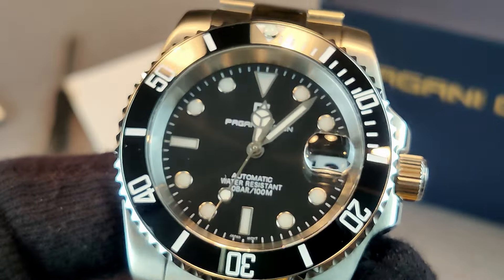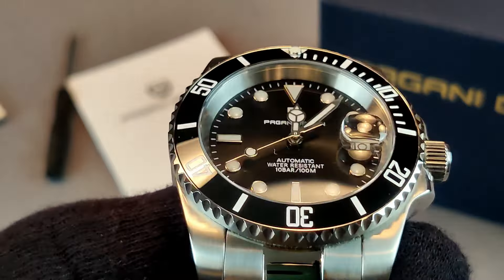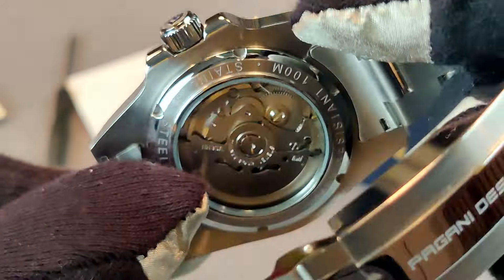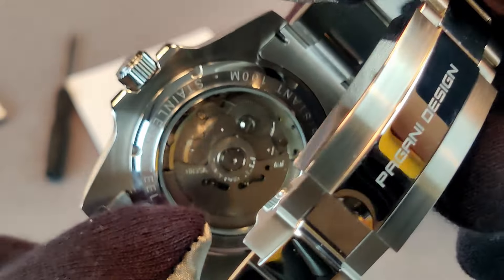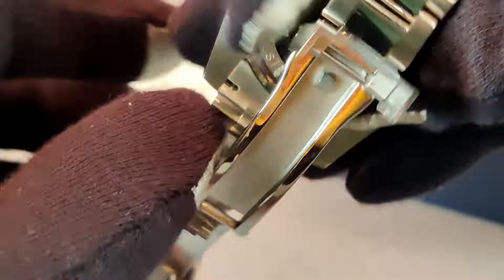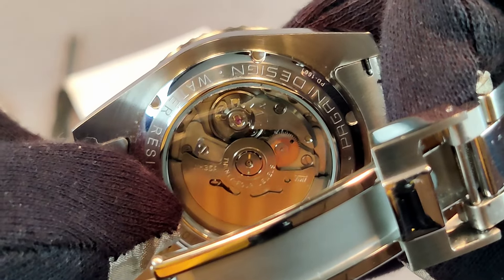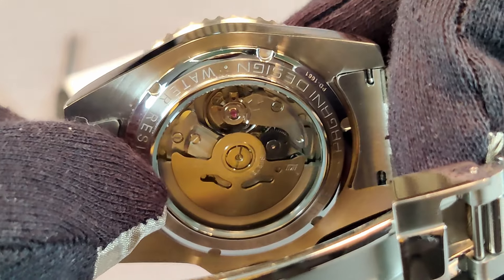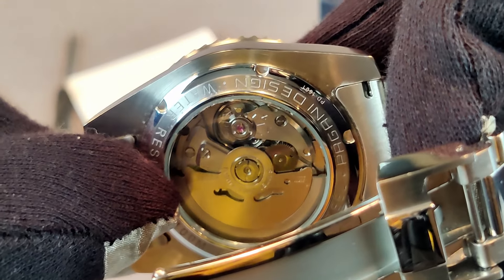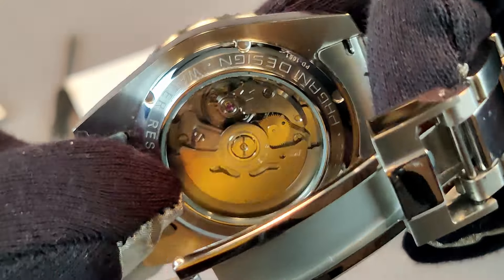The crystal on top of the dial is sapphire; on the case back it is a mineral crystal. The case back shows off the Seiko NH35 movement, which is one of the most famous movements in all of watchdom — a workhorse. It is durable, great bang for the buck, cheap and cheerful — all those things apply to the NH35.